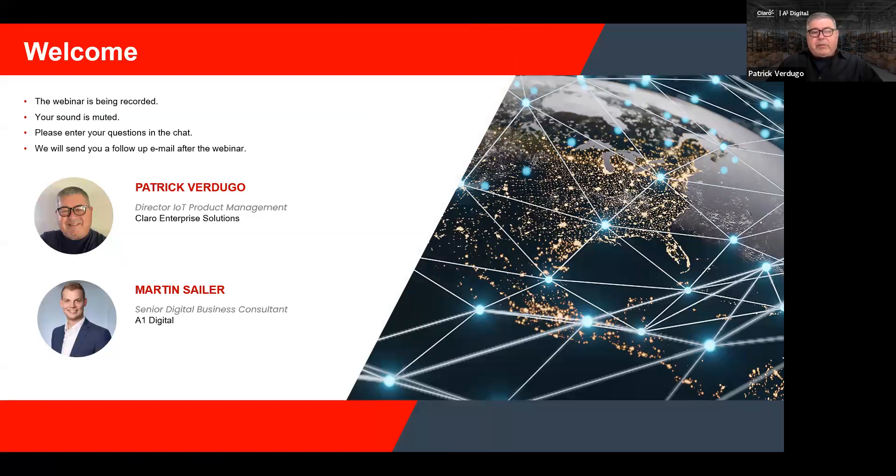My name is Patrick Verdugo. I'm the Director of IoT Product Management at Claro Enterprise Solutions in the USA, and my colleague will now introduce himself, Martin.